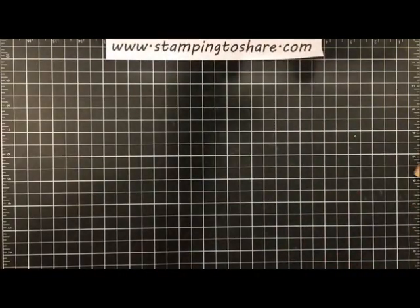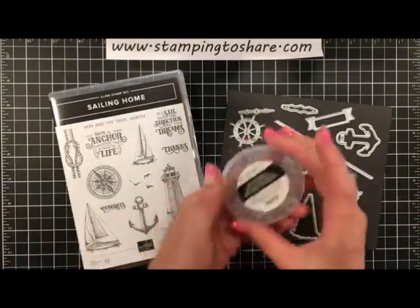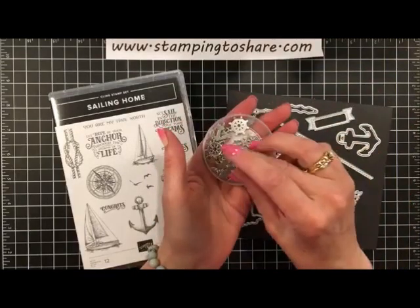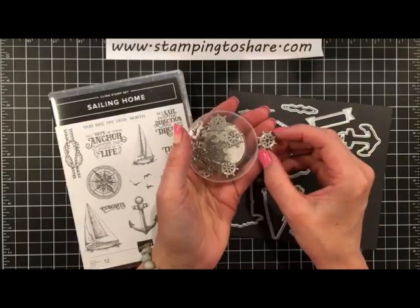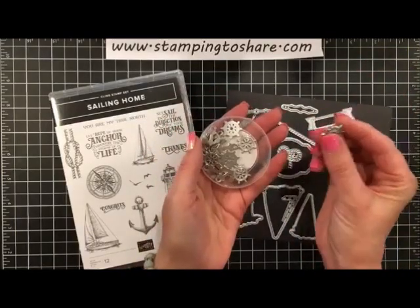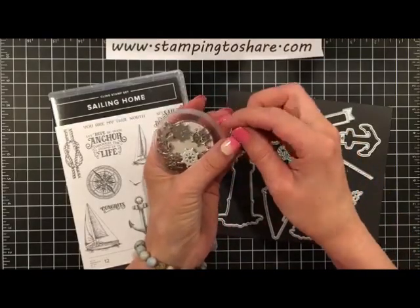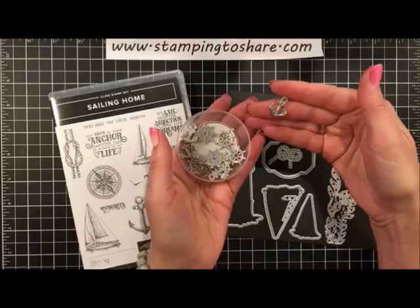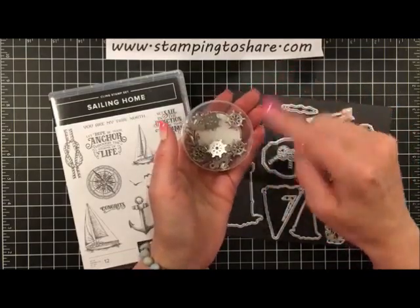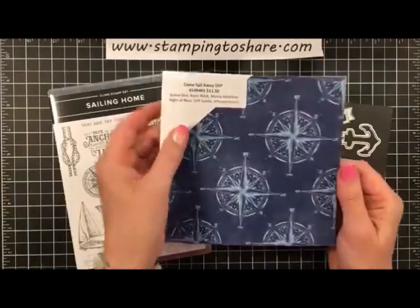We have the Sailing Home stamp set and the dies, and we have trinkets — these are cute. You get hats, and this thing that looks like a steering wheel for a boat — well, you guys have been telling me it's called the helm! And of course there's an anchor. I think there are 24 in a pack, so you get 12 anchors and 12 helms. Then of course there's the designer series paper, which we'll be using.